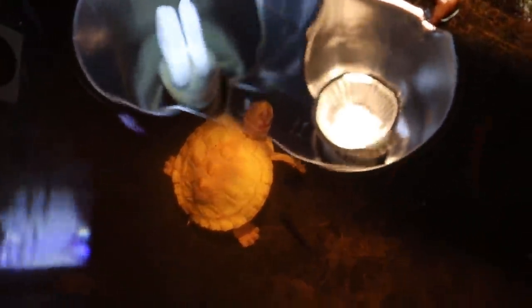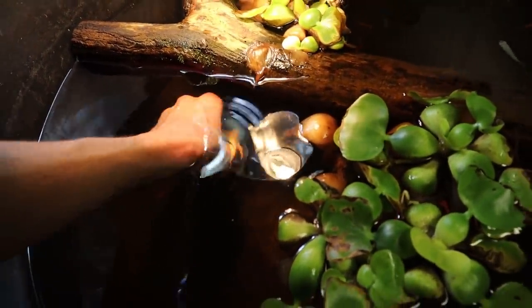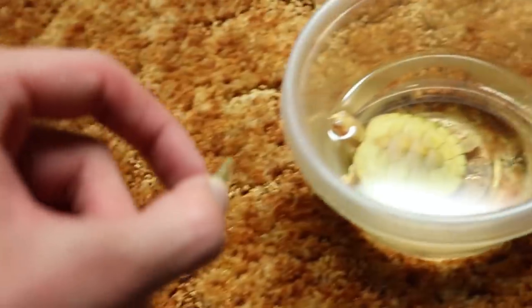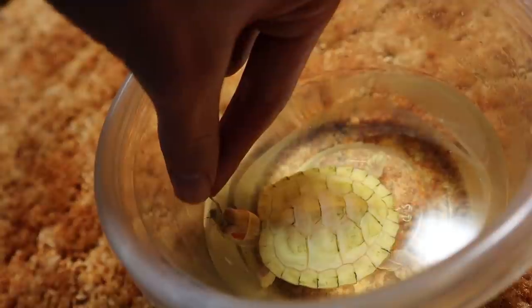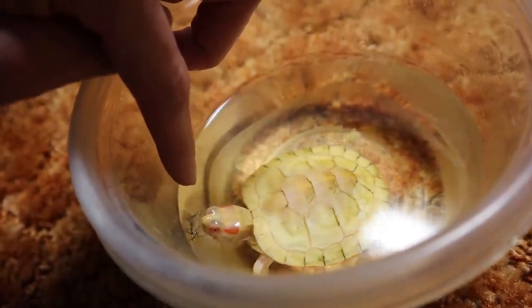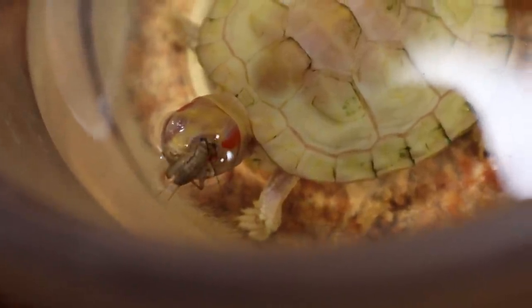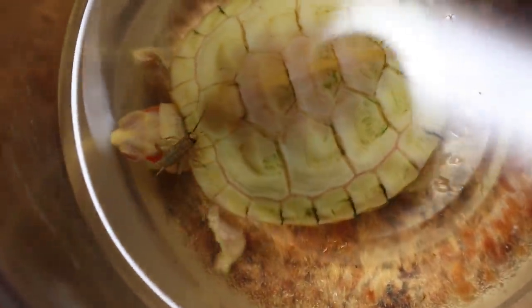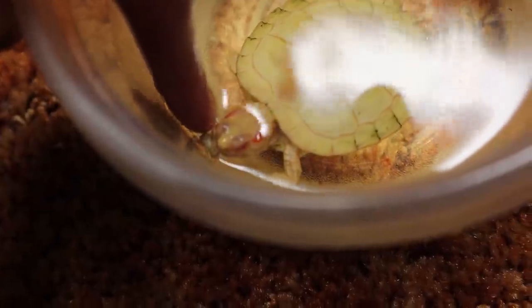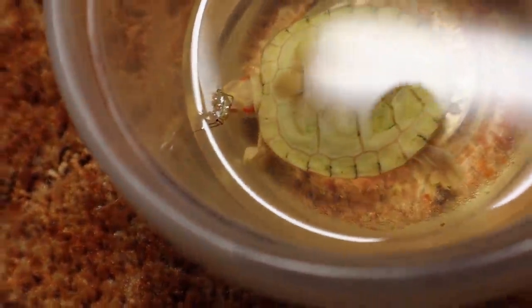Next up is Midas, the albino red-eared slider. He's mostly blind, so I put him in a smaller container to give him an easier time finding the cricket. The cricket lands right on his head, crawls on his face, even latches onto him — but Midas just won't open his mouth. He's literally riding him and Midas won't react. I try for several minutes but he just isn't getting it.